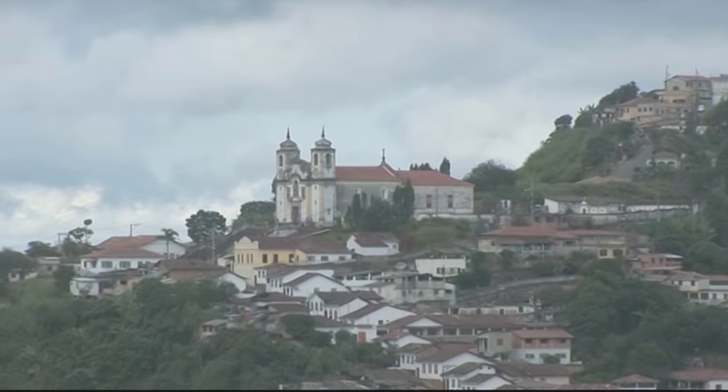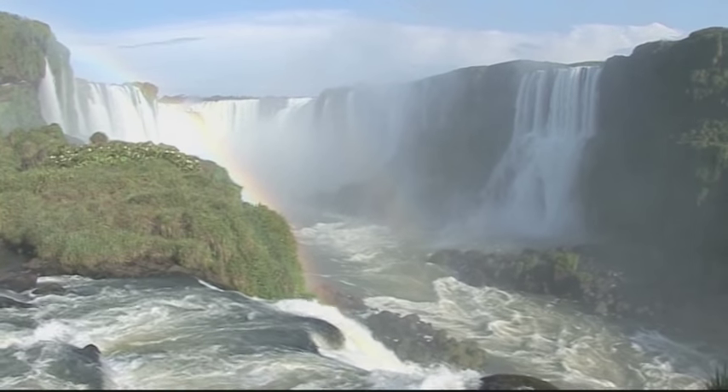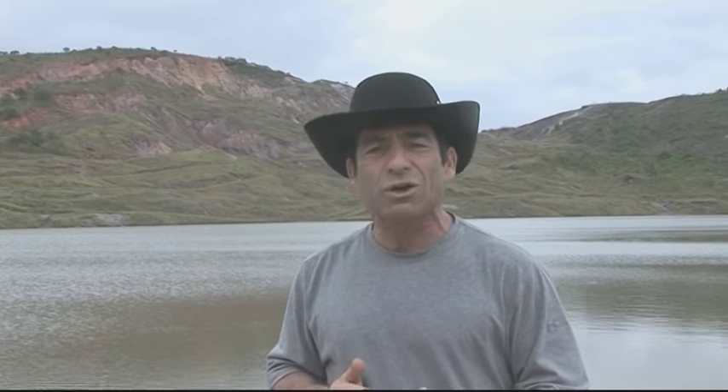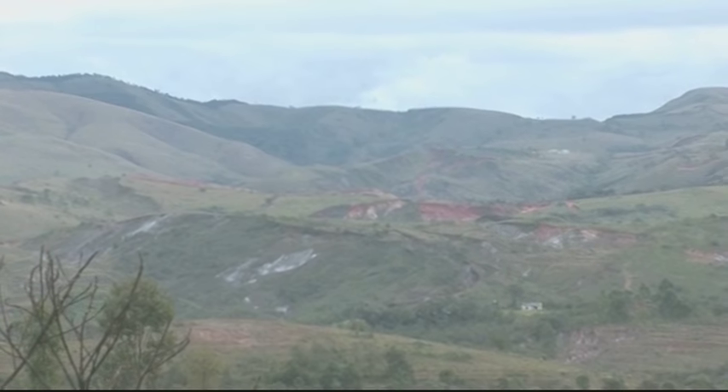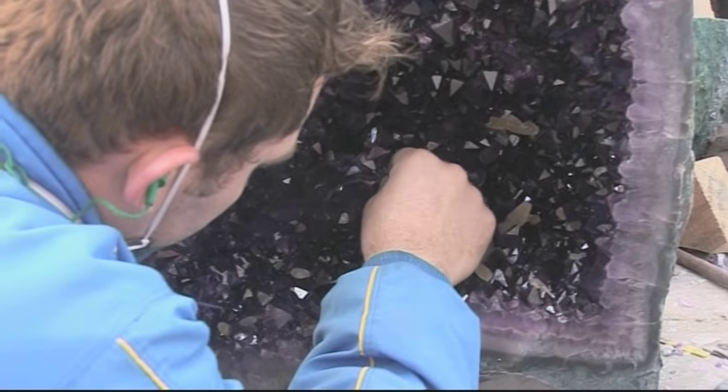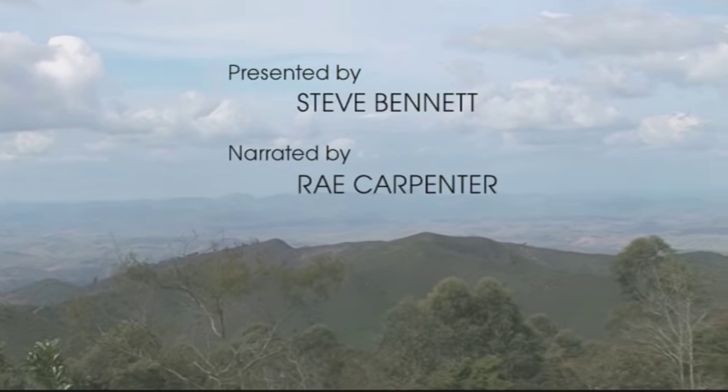Our journey to Brazil is over. Along the way, we've met many interesting people and visited the most important tourmaline deposits in the world. But we've really only scratched the surface of what Brazil has to offer. Please join us on our next gemstone adventure.